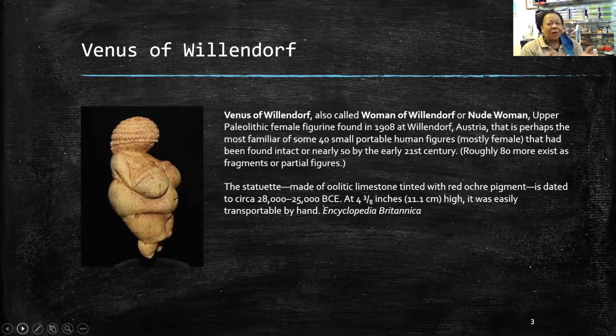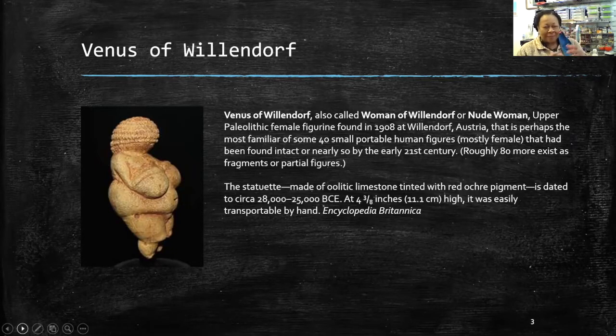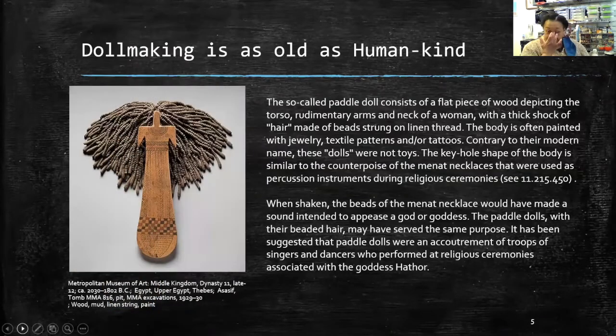This is the Venus of Willendorf — most people have heard of her. She's an example of portable art, because around 28,000 to 25,000 BCE, people were still moving around a lot. The first time I went to see her in Austria, I was struck that she's only four and a half inches tall — I'd been seeing her in art history class thinking she was huge. She's a piece of pocket art. These are called paddle dolls, very common in Egypt, used as offerings to Egyptian deities, in this case the deity Hathor — from the British Museum collection.